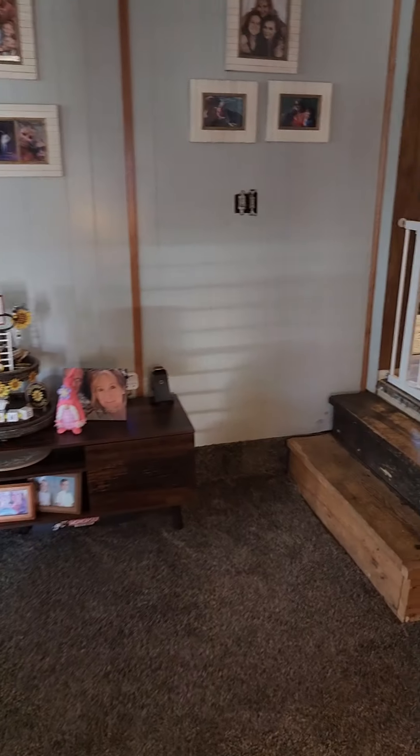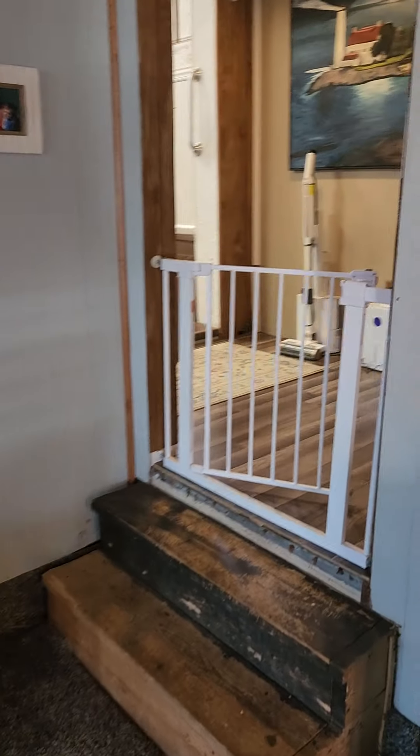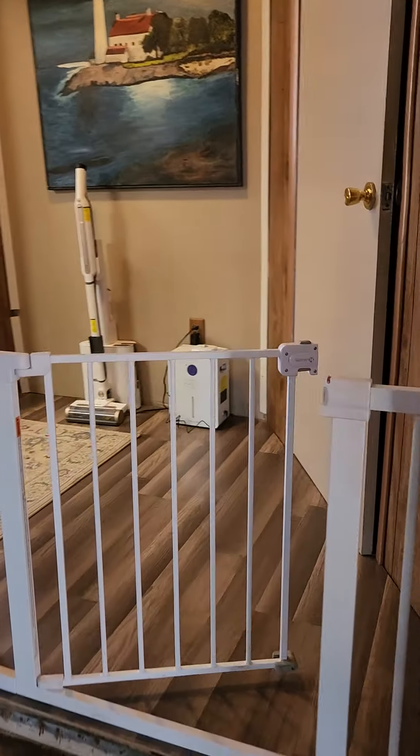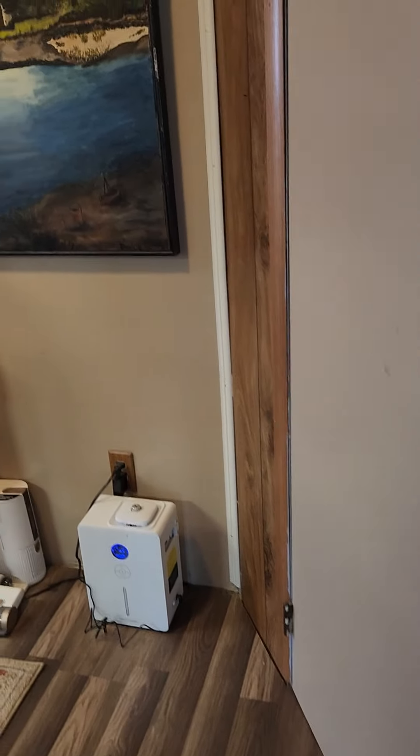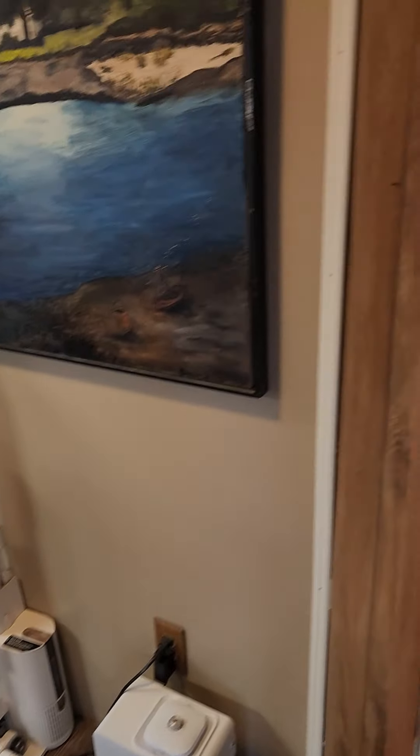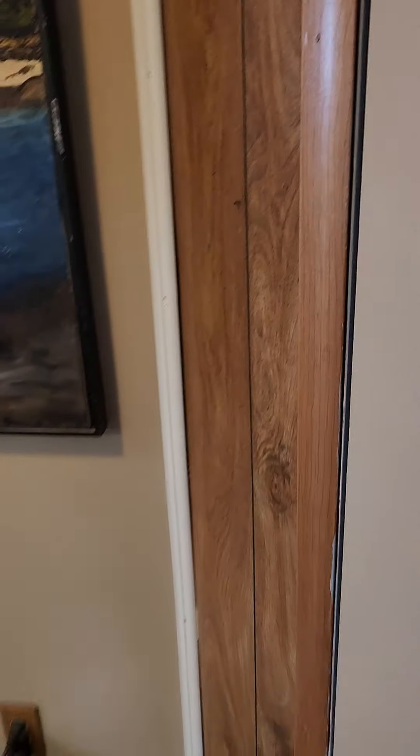This living room is ginormous. You really can have almost two living rooms in one with this. Just giving you a little bit of a tour — that is the lower level where the living room is. There's basically a half bath right here.